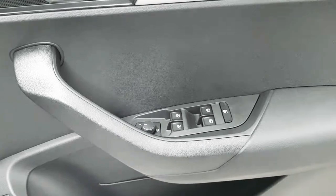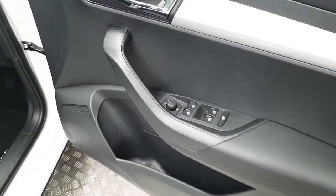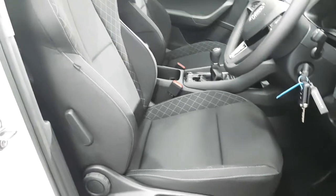On the driver's door we have the usual controls for the four electric windows as well as rear window locks and the heated mirrors. Both front seats are height adjustable and we also have a lumbar support.